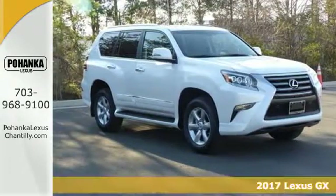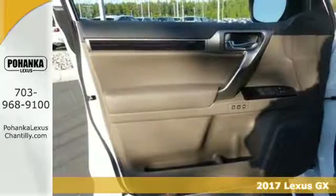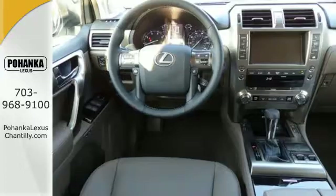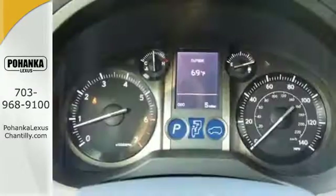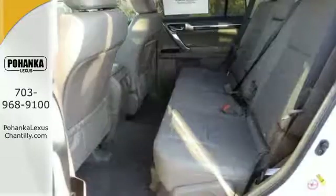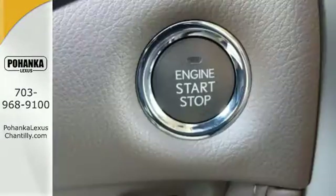Here's a 2017 Lexus GX 460. This SUV gives you the power to handle whatever you throw its way, while a soft interior and incredible technology make the trip fun. It has a powerful 4.6-liter V8 engine and full-time four-wheel drive, so you can handle congested city traffic just as well as back-road weekend adventures.